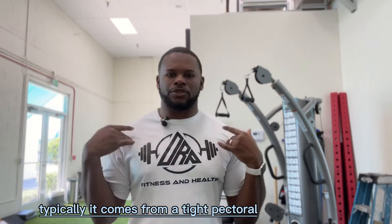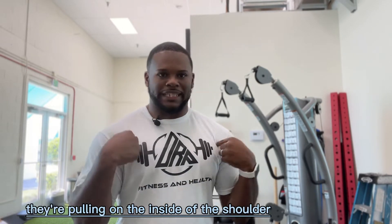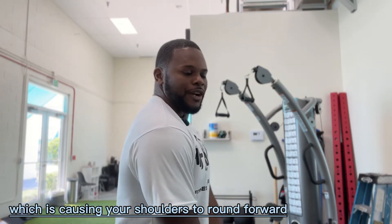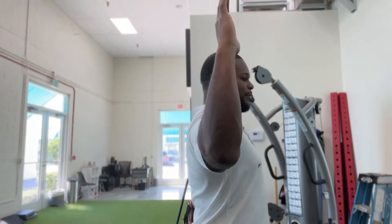There are a lot of exercises we need to do to help with this. One is going to be our stretches. We need to understand where this tightness is coming from — it typically comes from a tight pectoral. These chest muscles are pulling on the inside of the shoulder, which is causing the shoulders to round forward. So one of the first things we want to do is release these pecs. We can do a door stretch technique where we bring our hands up into an L position and walk into the doorway to help open up that chest.